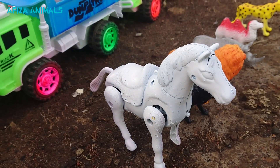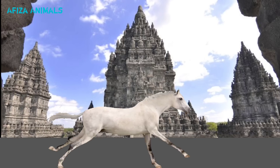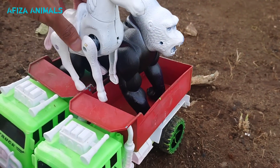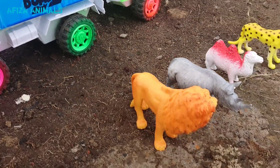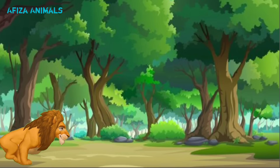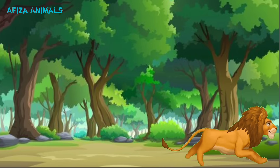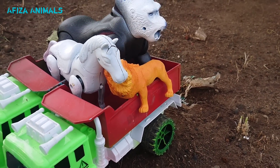Wow, lihat ini! Ternyata ini kuda putih teman-teman, kita naikkan ke truk. Mantul sekali! Wow, lihat ini, ada singa teman-teman. Wow, keren sekali teman-teman, kita naikkan ke truk.